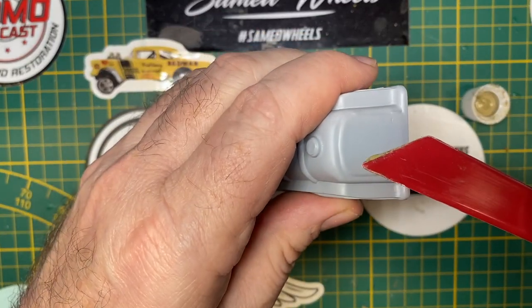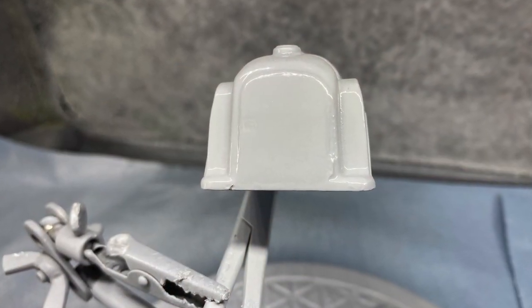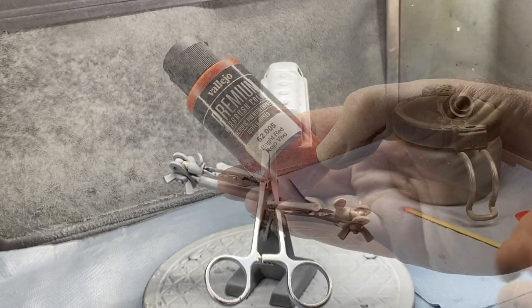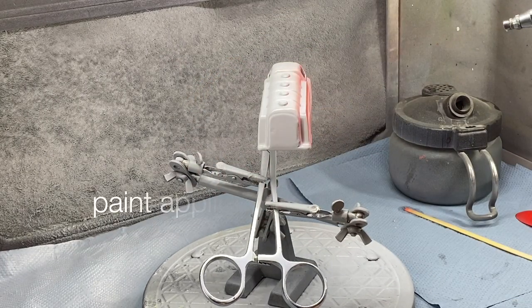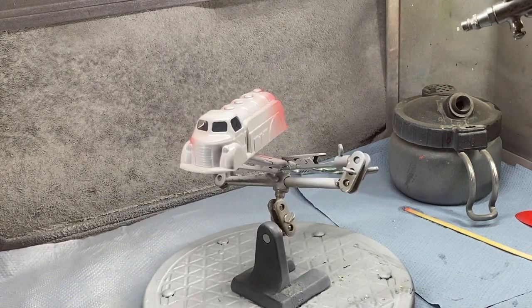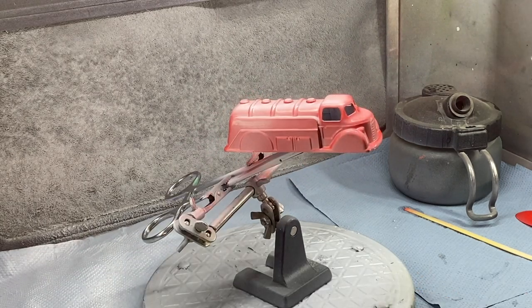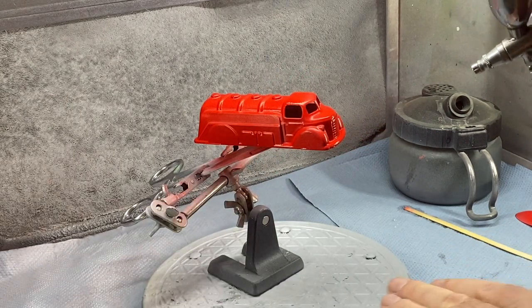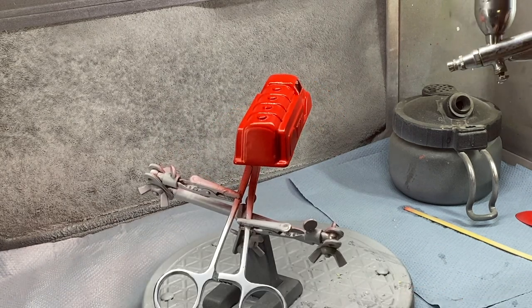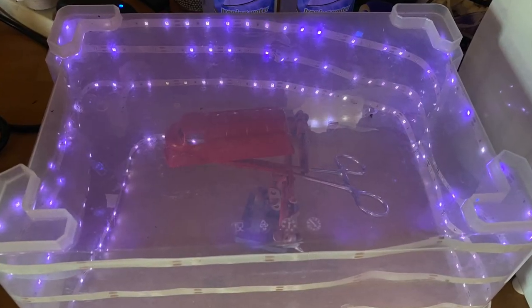I only had to do one little flaw fix-up on the back end of the tanker — those are often revealed after the primer stage. Here I'm putting a couple of coats of Vallejo Bright Red on it to return it to what I understand was the original color. It looks fantastic already, and I let it cure overnight in my homemade UV light box.